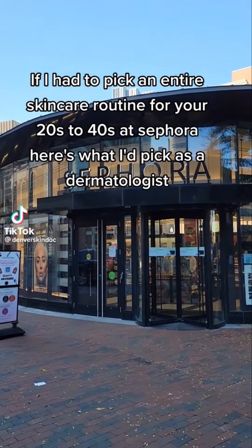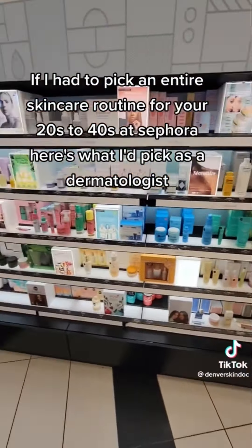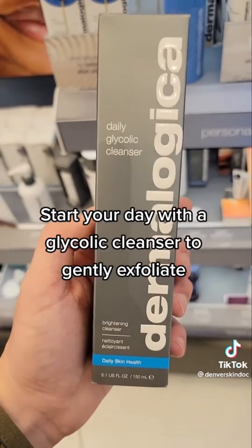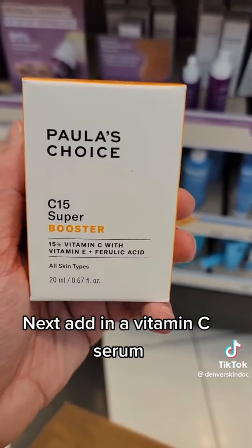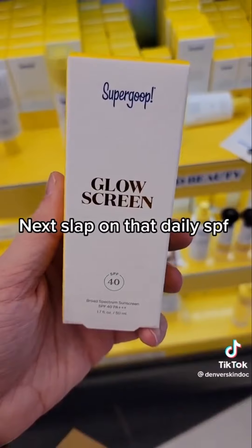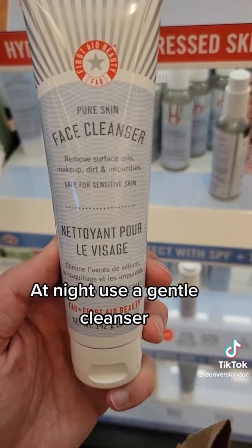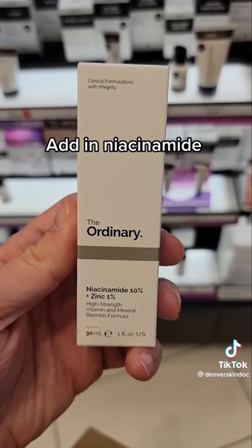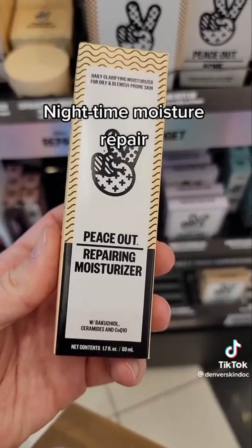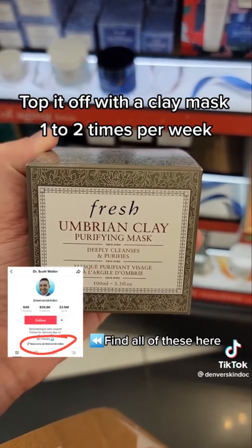If I had to pick an entire skincare routine for your 20s to 40s at Sephora, here's what I'd pick as a dermatologist. Start your day with a glycolic cleanser to gently exfoliate, then add a vitamin C serum, moisturize and plump, and apply daily SPF — reapply with this over makeup. At night: gentle cleanser, niacinamide, retinol, optional eye cream, nighttime moisture repair, and a clay mask one to two times per week.